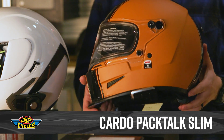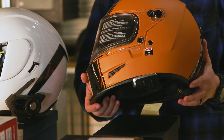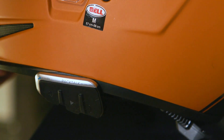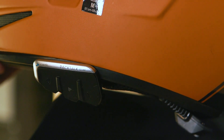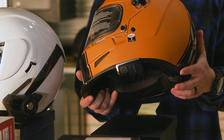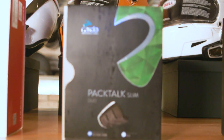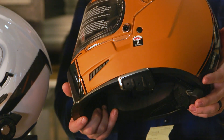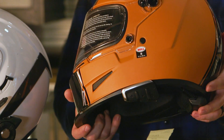Another Cardo unit is the PacTalk Slim. This also has dynamic mesh communication, allowing you to cast that net and speak to up to 15 other riders within a mile range. It has 13 hours of talk time with one week of standby. Just like the others, you're able to listen to your phone, GPS, or music.